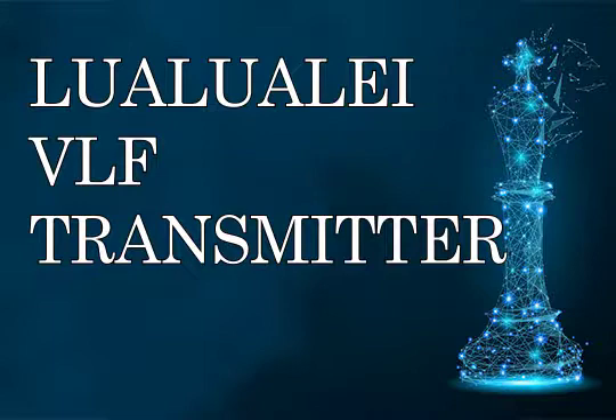VLF Transmitter Lualualei operates under the callsign NPM on 21.4 kHz and 23.4 kHz. It uses an antenna consisting of two guyed masts, each 458.11 m (1,503 ft) tall.